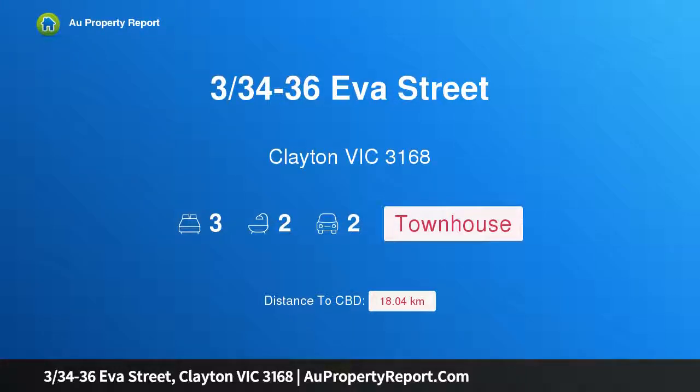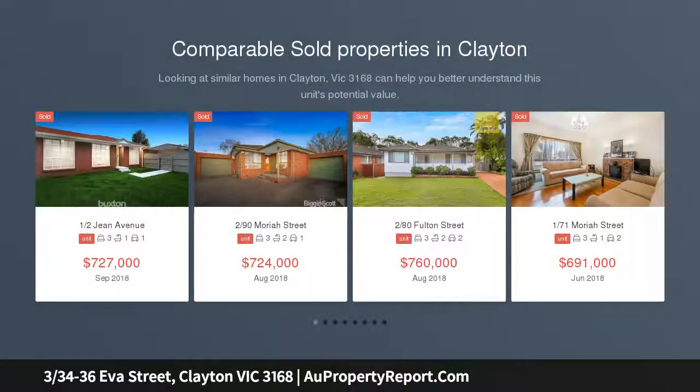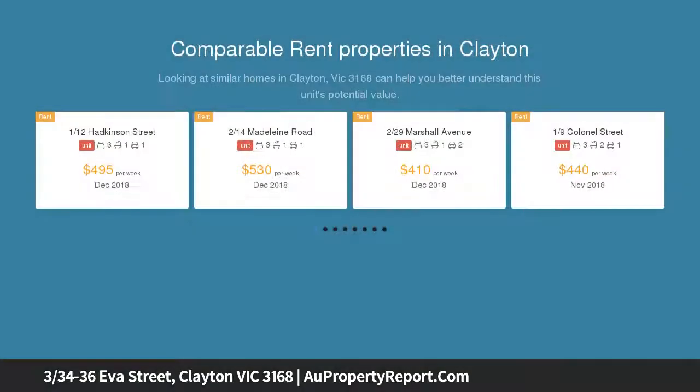Introducing 334-36 Eva Street, Clayton Victoria 3168 — superior style, irresistible location. Boasting superior style, modern appeal and an irresistible location, this immaculately presented town residence delivers a floor plan designed for easy family living.